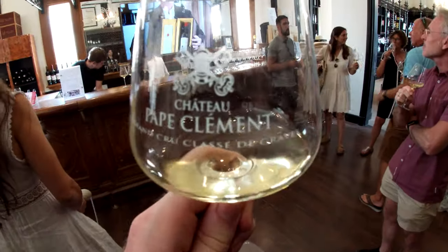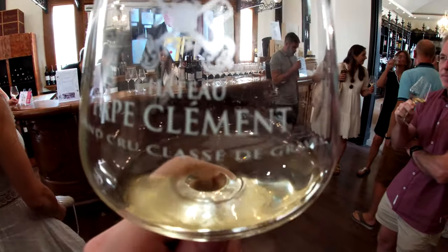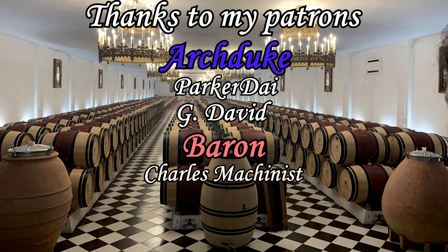In this video I've covered the winemaking process from a modern point of view, but if you're interested in the medieval winemaking process I've got a whole video about that as well, which you can check out on screen right now. And don't forget to also check out my Patreon page. I'd like to thank my patrons for their support, especially my $25 patrons G David and Parker Dye.